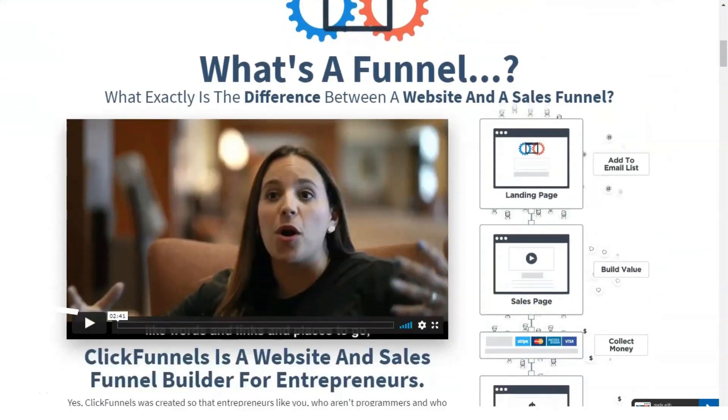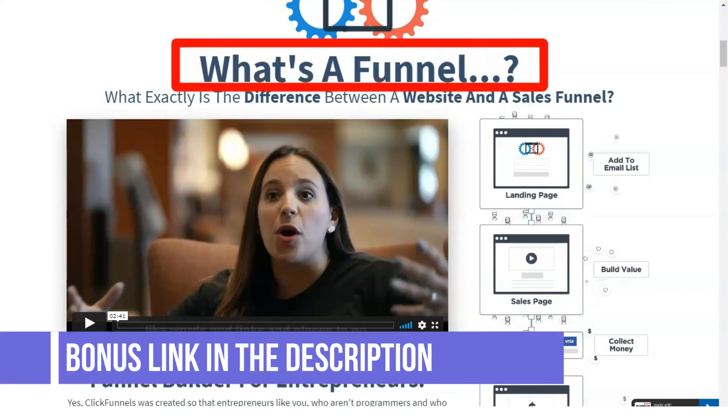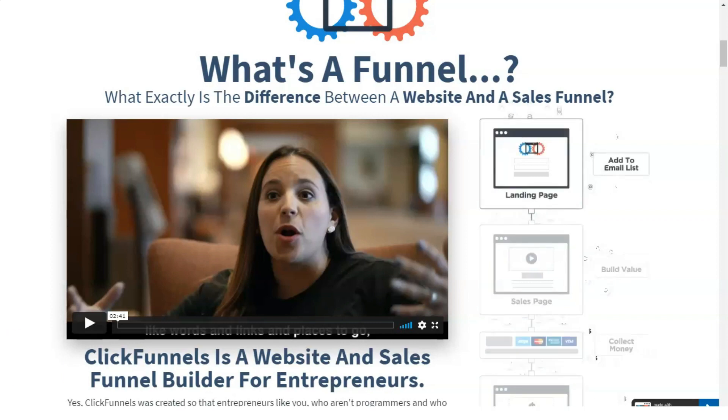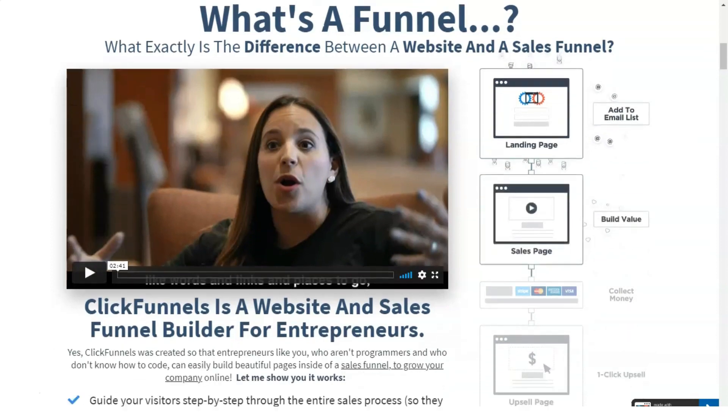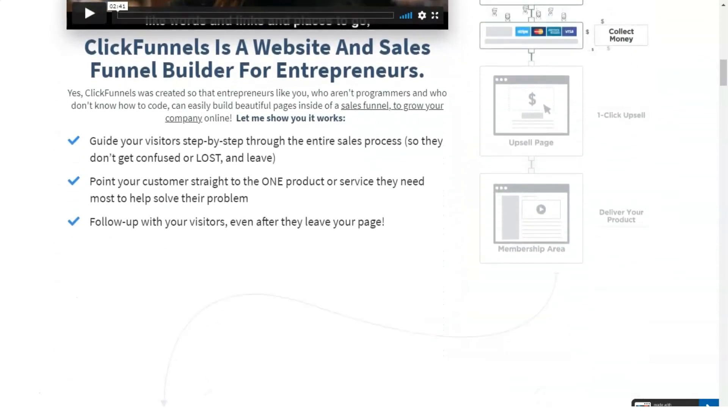If not, then you must have definitely seen a business using ClickFunnels and may have even bought an information product or service through it. This formula for converting call to action, social proven urgency is mastered by ClickFunnels, which is a tool that essentially helps you build verified pages.